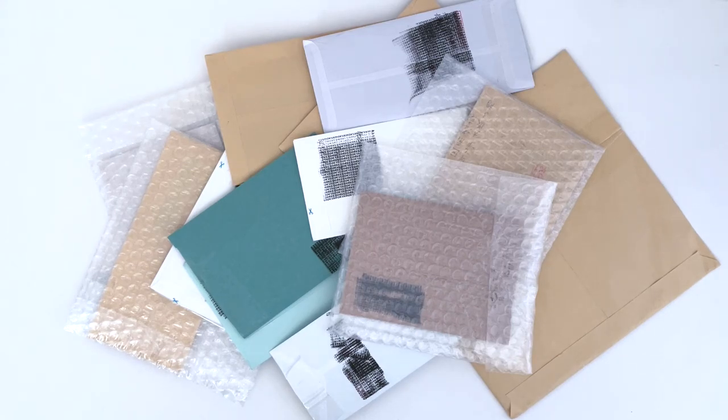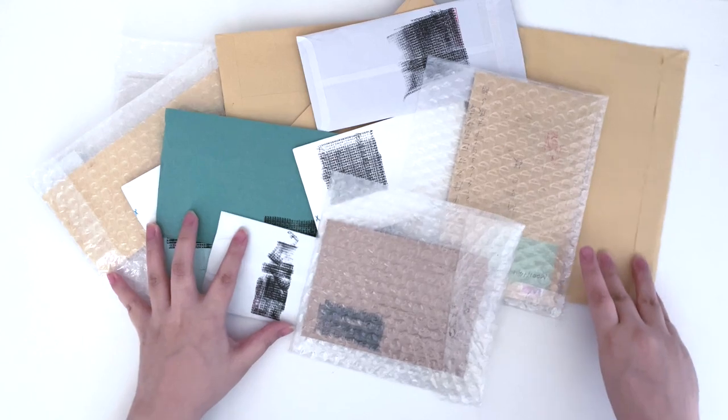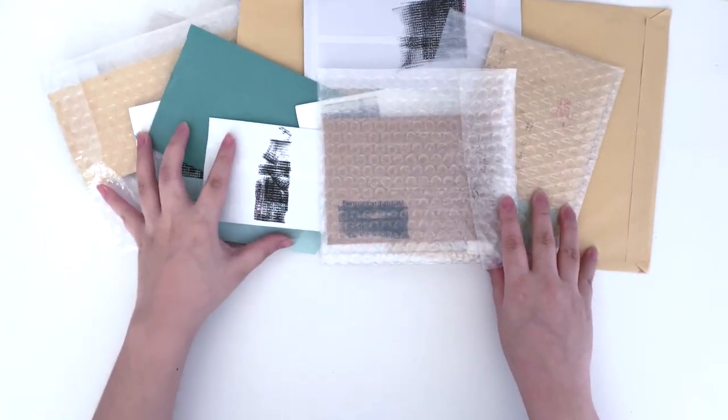Hi everybody, welcome back to the channel. Today I have a small mail haul — these envelopes were actually from my last Buyee package. I forwarded them over with the 2020 albums and there are quite a few, so I decided to save them and open them for this video. Let's just get started. If the video is short, I'll probably store these in this video as well.